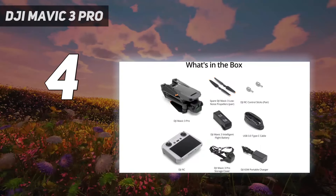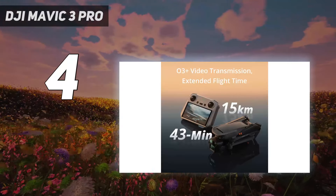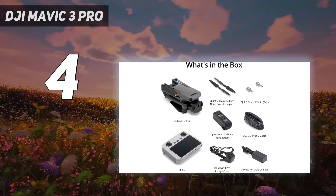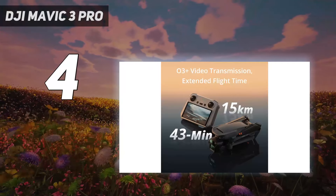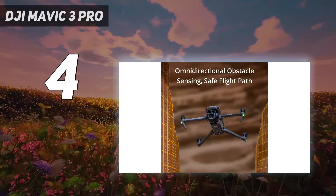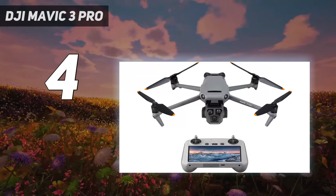The Mavic 3 Pro's main camera is the same one used by the Mavic 3 Classic, with its 20MP 4/3 sensor offering the best image quality of the three cameras, together with its adjustable aperture, pro-tier video formats and frame rates. That said, if you need extra reach beyond the main 24mm focal length, both 3x and 7x telephoto cameras produce excellent images.